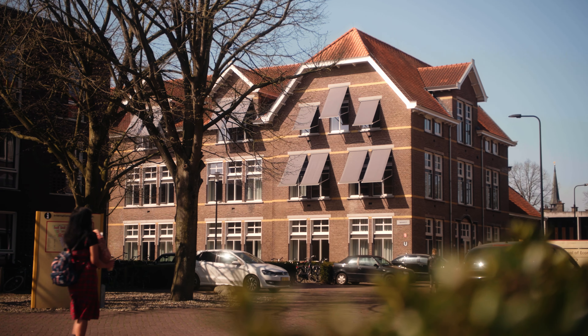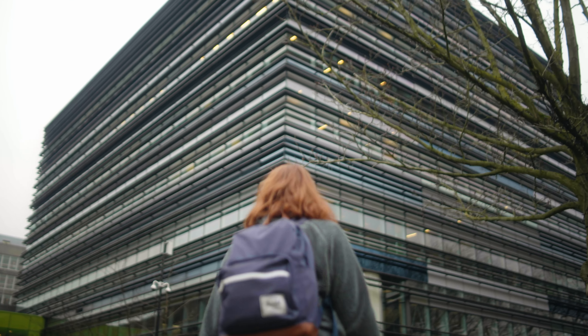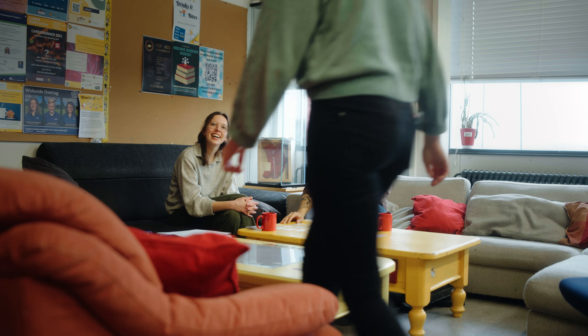You don't only meet students from the Netherlands — you also meet students from other countries. There are also several campuses that Utrecht University has. At these campuses I can study with my friends, meet my friends, and I really like it.